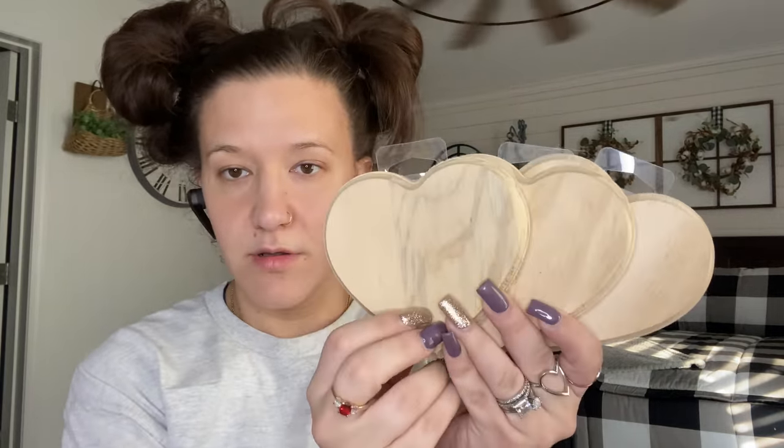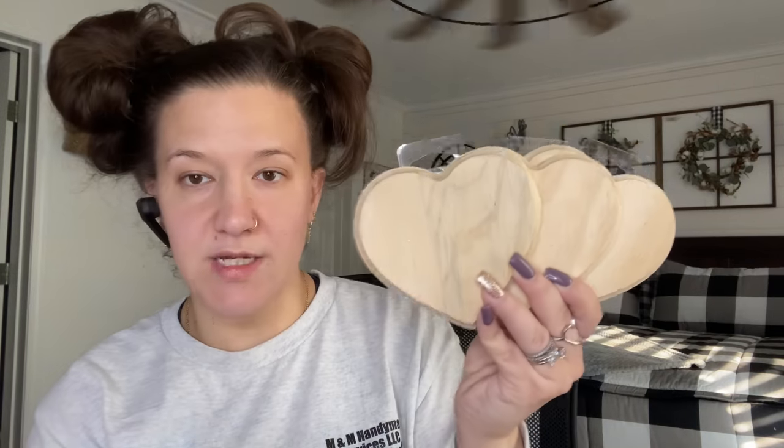I also picked up three unfinished wood hearts — these are not new, they did have these last year, but I did need more. Valentine's Day crafts — you could probably get a few videos out of it, but it just comes and goes so quickly. Let me know in the comments, do y'all decorate for Valentine's Day or do you just skip right over and go to St. Patty's Day, Easter, or spring?